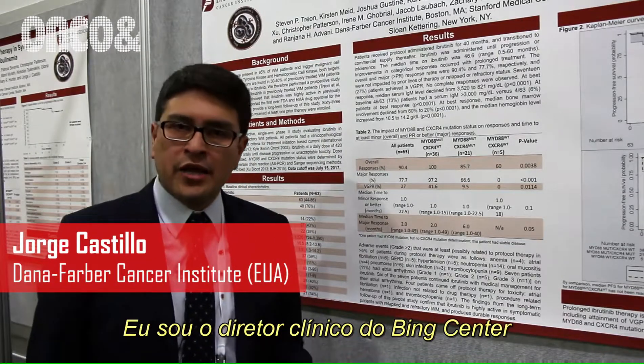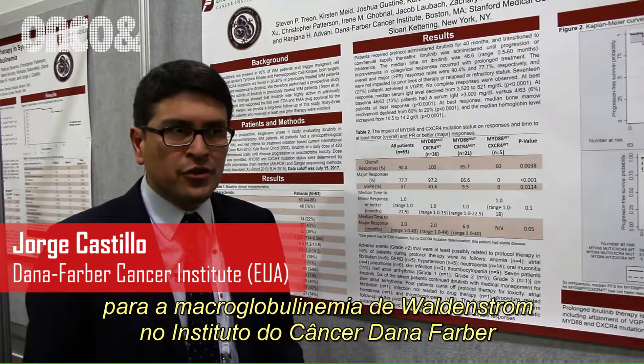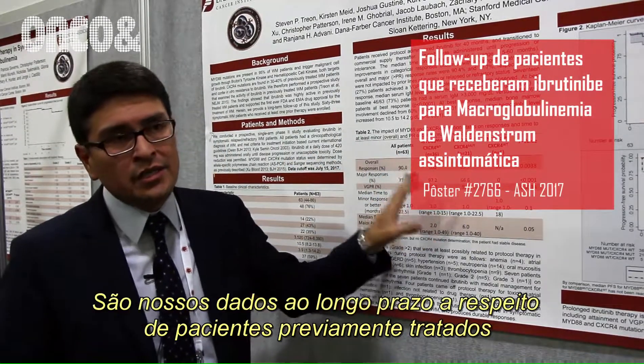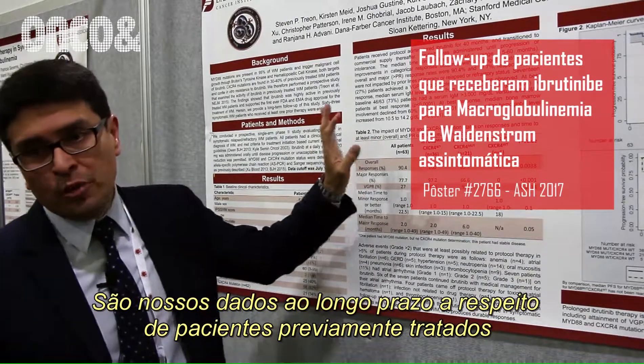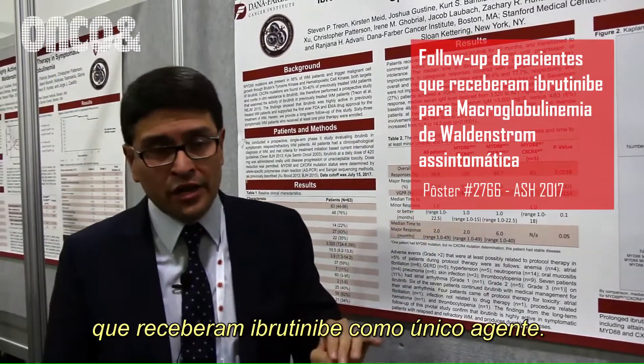My name is Jorge Castillo. I'm the clinical director for the Bing Center for Waldenström's Macroglobulinemia at the Dana-Farber Cancer Institute. Today I'm going to be presenting this poster on our long-term data on previously treated patients with Waldenström's Macroglobulinemia who received Ibrutinib as a single agent.